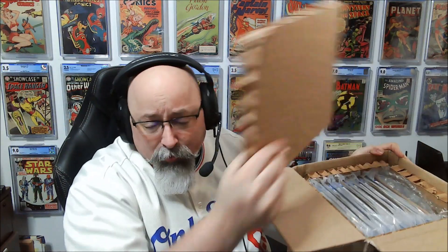The box has come back from CGC. This is a modern submission. CGC is really the standard bearer when it comes to packaging slabs. Heavy duty box — it uses heavy duty cardboard, honeycomb crush all around, all six sides, and then your books are in there.